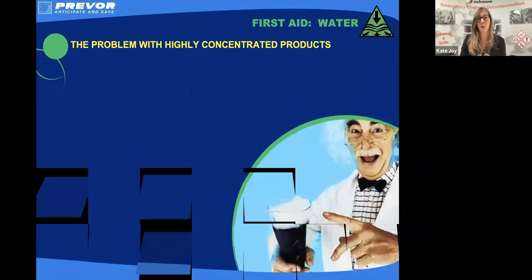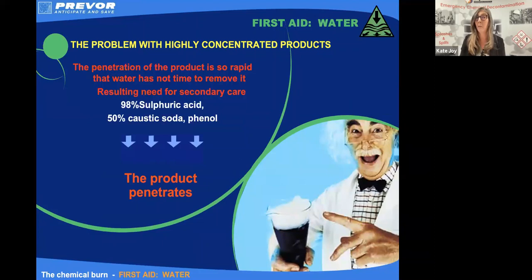Highly concentrated chemicals — something like 50% caustic soda, phenol, 98% sulfuric acid — penetrate our tissue almost immediately. Once that chemical's penetrated, it doesn't really matter how much I flush across the surface; I can't stop the action that's taking place in the deeper layers of our tissues. So because of that speed of penetration, often even if we follow our protocols for washing with water, we don't walk away without injury — we need some form of secondary care.